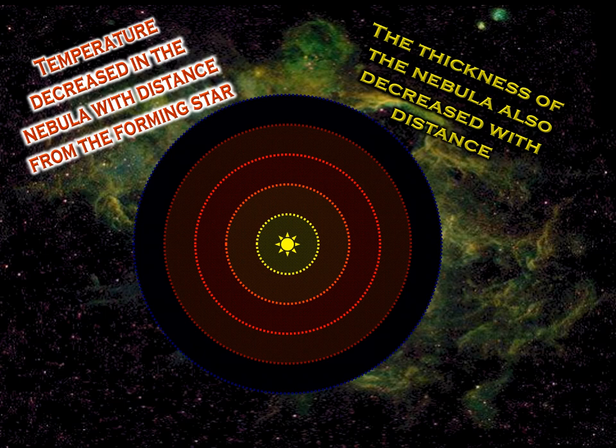Imagine that the nebula was much thicker near the forming star at the center. Near where we find Mercury and Venus, the nebula would have been super thick. Way out where we find Uranus and Neptune, it would have been pretty thin. But wait — the planets in the middle are the smaller ones and the planets way out there are the bigger ones. How could they have formed out of less nebula? Now you will see.